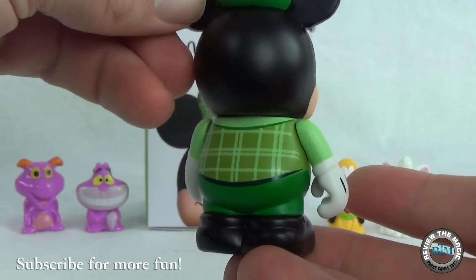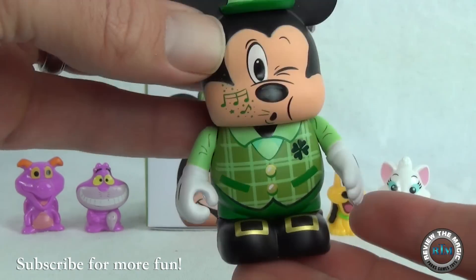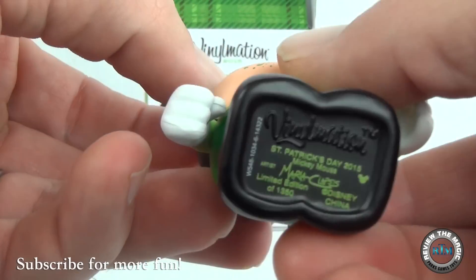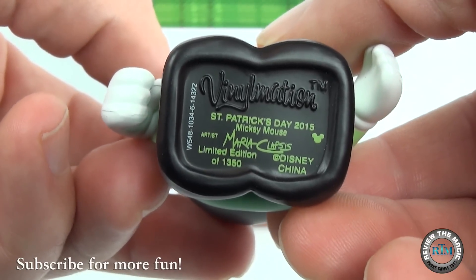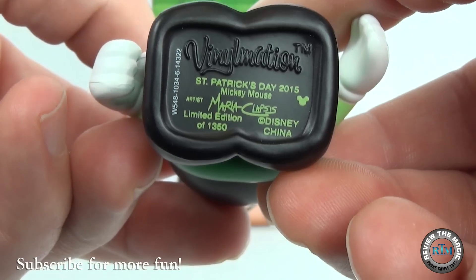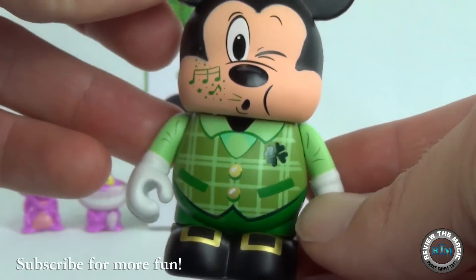That is a really, really cool vinyl. Love his hat. On the bottom it reads St. Patrick's Day 2015, Mickey Mouse, limited edition, $13.50 — because this is the common.